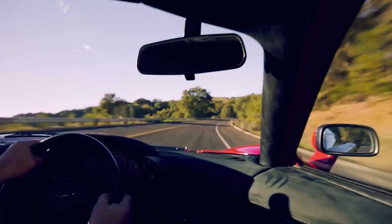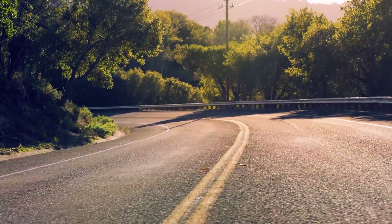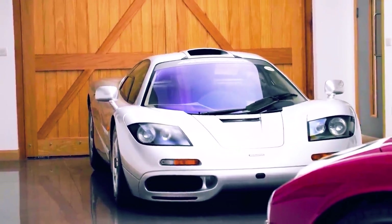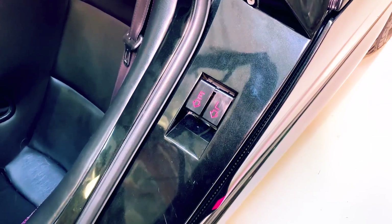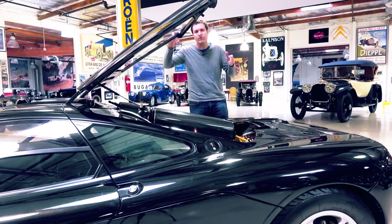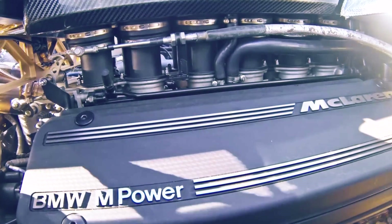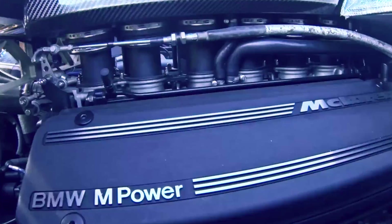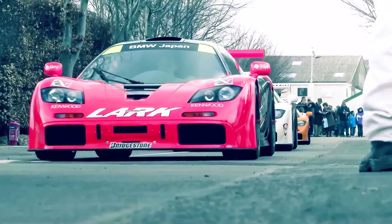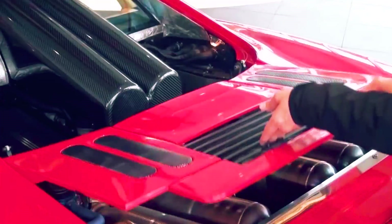Next to the 'L' luggage latch on the door jambs is another latch labeled 'E'. Once pulled, the hood pops up at the back of the car to reveal the revered BMW V12 engine. As mentioned, it's 620 horsepower and very special — it wasn't put in any other road car because it's essentially a racing engine. This was the engine the modified F1 GTR used when it beat actual racing cars to win Le Mans in 1995.